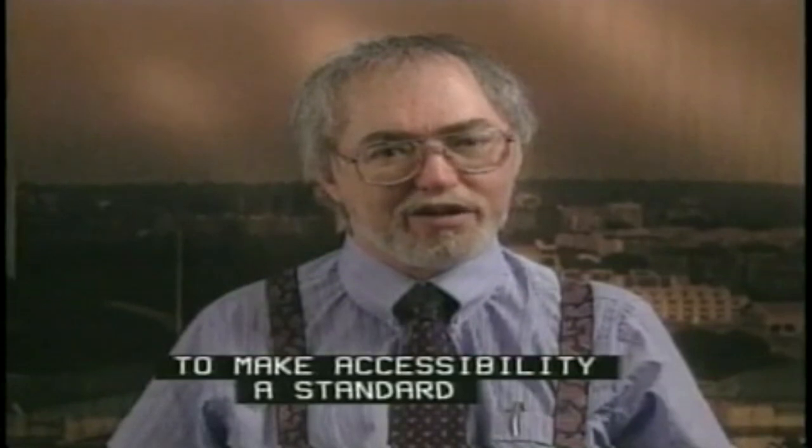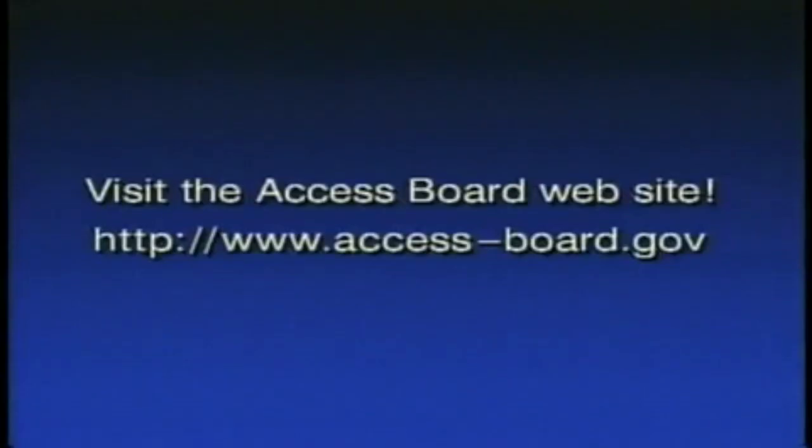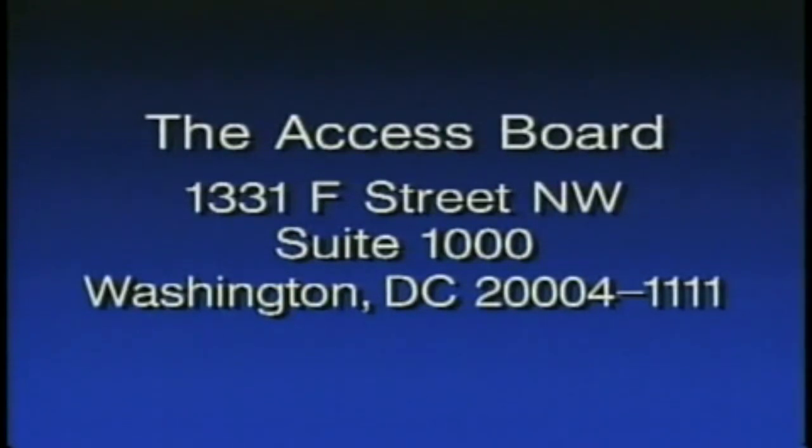Here are numbers to call for technical assistance from the Access Board. The toll-free number for voice is 1-800-872-2253. The toll-free TTY number is 800-993-2822. The local number for voice is 202-272-0080. The local number for fax is 202-272-0081. The local TTY number is 202-272-0082. Visit the Access Board website at www.access-board.gov.